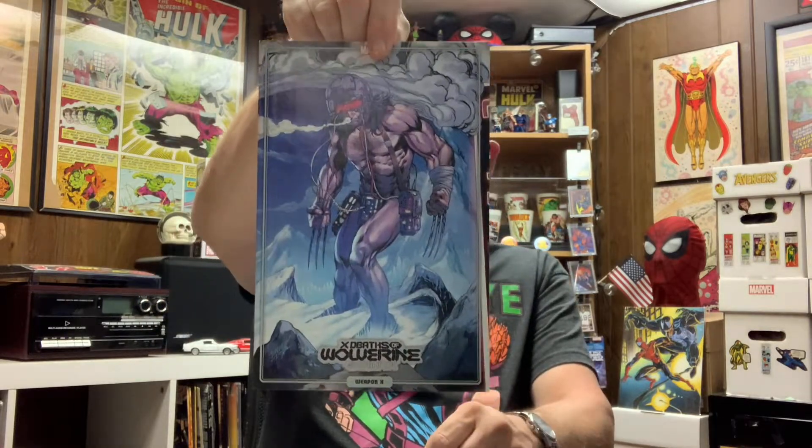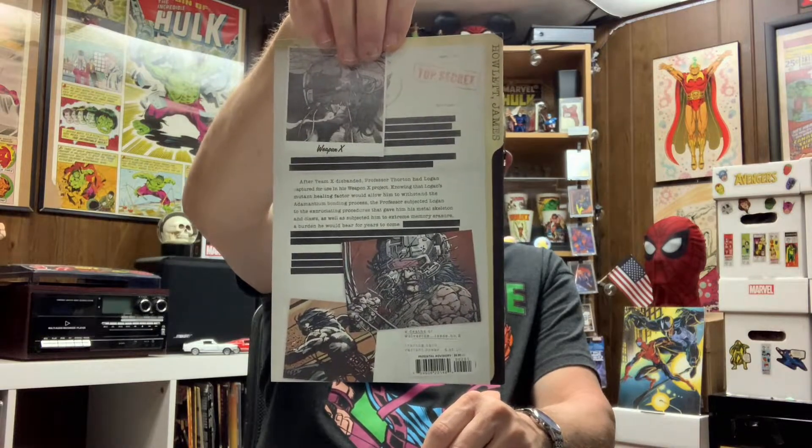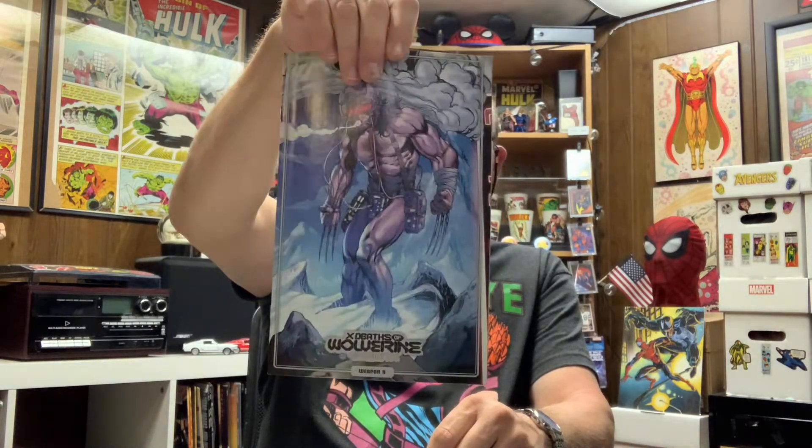Oh, this is cool — Deaths of Wolverine, not sure what issue number that is, but it's got a cool wraparound cover. I'll keep that one. Issue number two it turns out. And Spider-Woman number twenty-one — nothing special about that, I already have this copy. I did like that Spider-Woman series though.